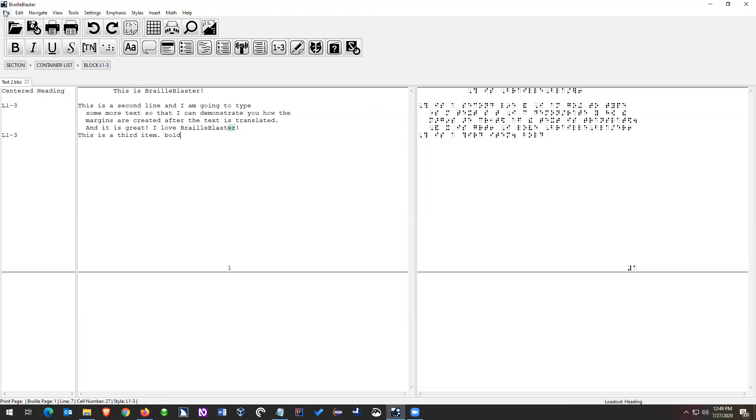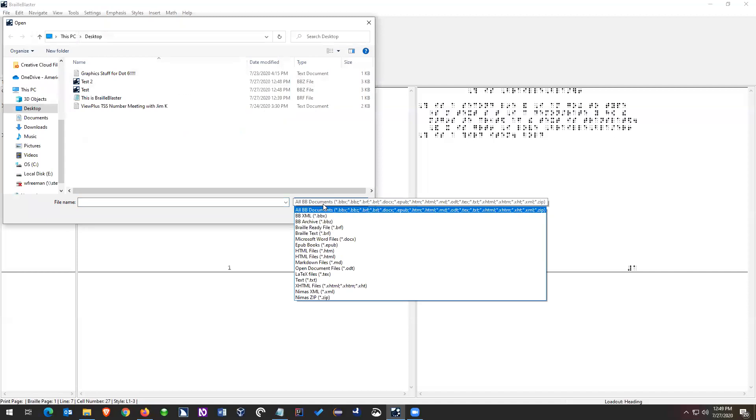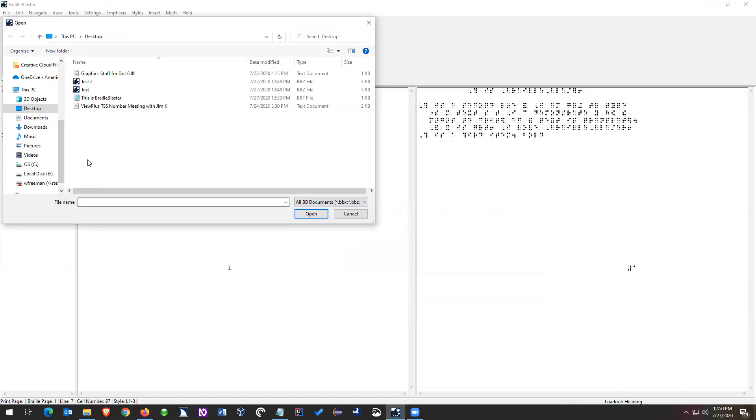We're definitely working on a better option. Let's get into file opening. We open a lot of different file types — our own files, BBX, BBZ, BRF, and BRL. But we also open DOCX (Word files), EPUB files, and HTML files. The videos are at brailleblaster.org — go to the documentation tab and you'll find all the videos. Let's start with DOCX.